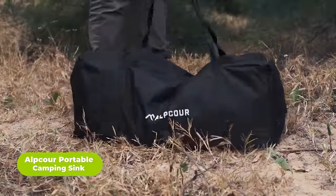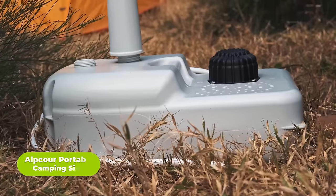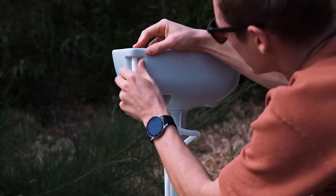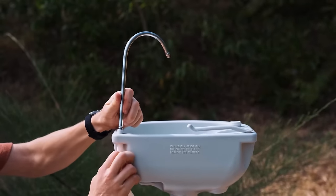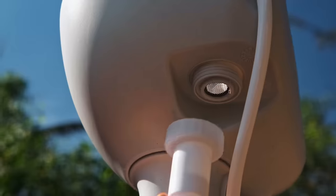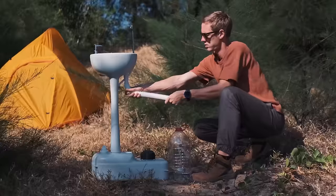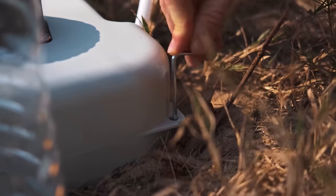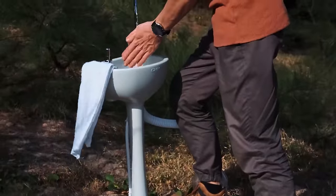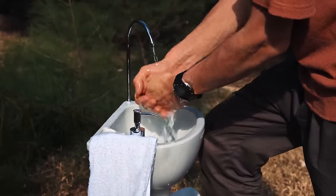Keep clean anywhere with the Alpcore portable camping sink, offering a portable hygiene station for camping, picnics, and outdoor events. Featuring a high-capacity basin, running faucet, and soap dispenser, it recreates the convenience of a real sink without plumbing requirements. Its compact and lightweight design with rolling wheels and a built-in handle allows easy transportation, even when filled with water. Made of eco-friendly HDPE plastic, it ensures durability and easy cleaning, making it safe for various uses. Complete with a carry bag and stake kit, this portable sink is a practical and thoughtful gift for camping enthusiasts.